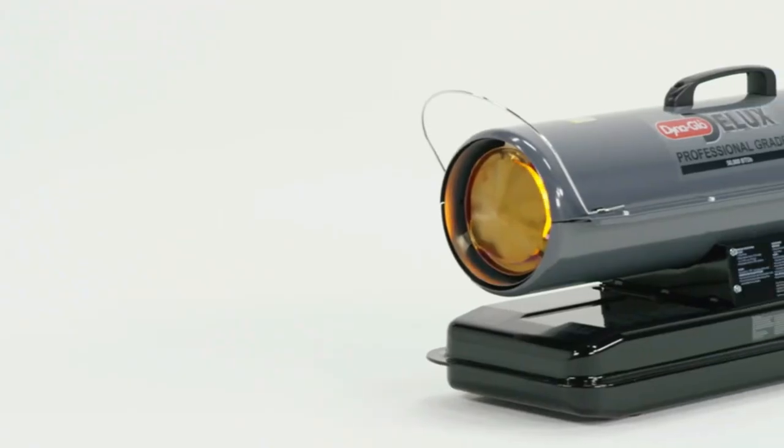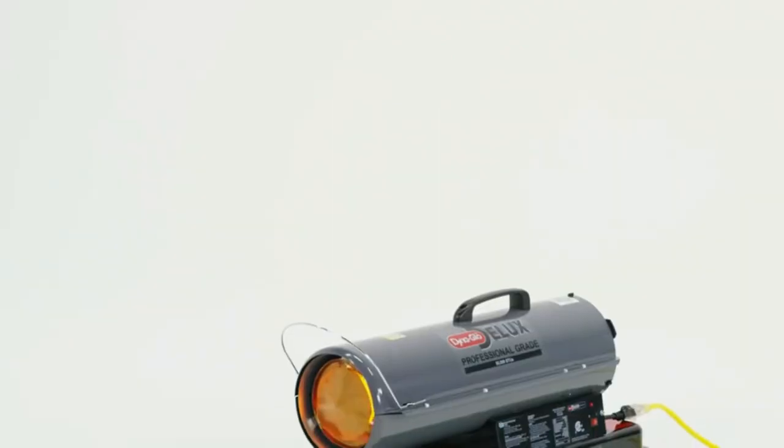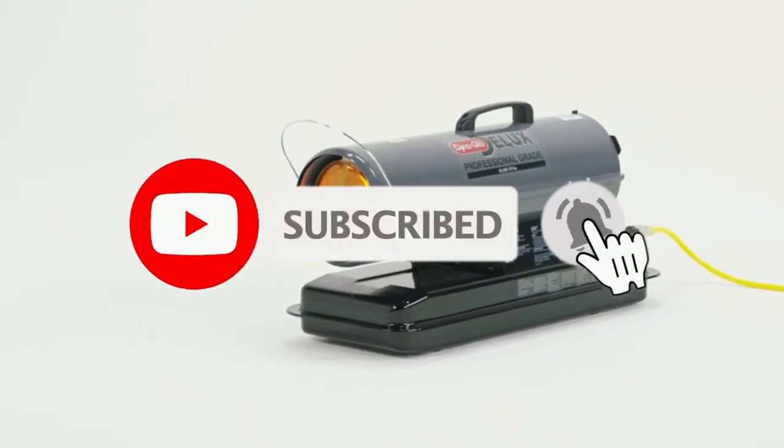So that's all about the top 4 best shed heaters in 2023. If you think we have left out a valuable shed heater, please leave a comment below. Also, don't forget to subscribe!